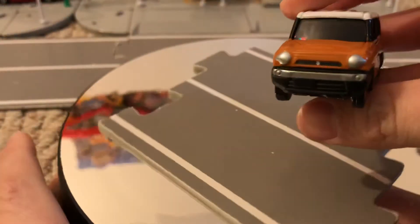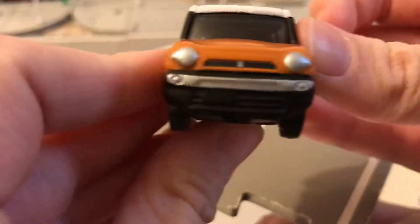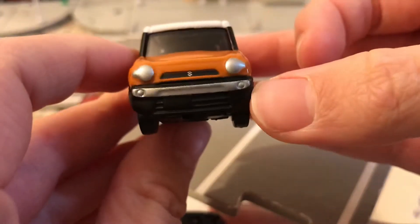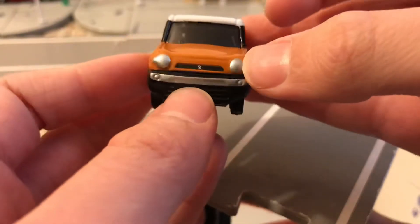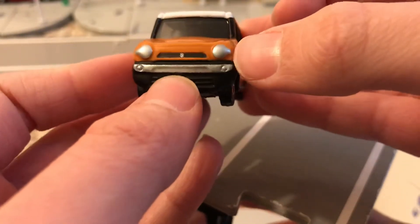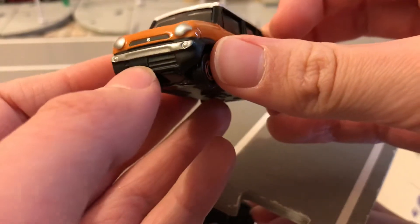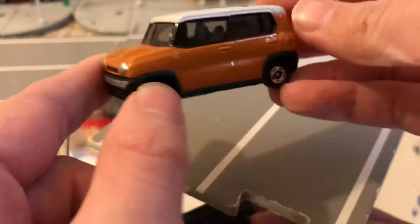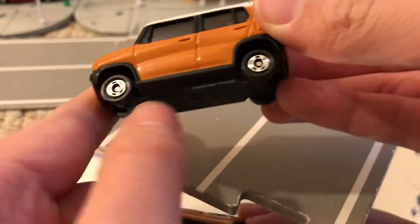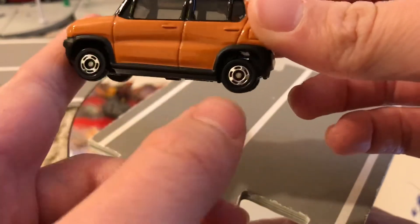So here's the Suzuki Hustler. We got the chrome bumper here — chrome and black. The chrome headlights. Grilled Suzuki logo. Yeah, that's where the license plate would be. I got this black and white trim here, and more black trim. And then those Atomica wheels.